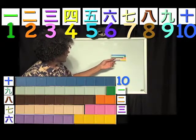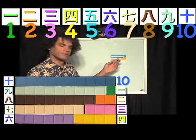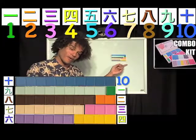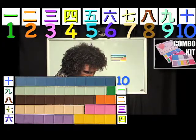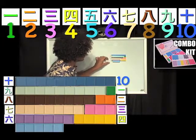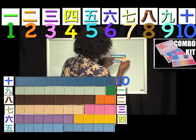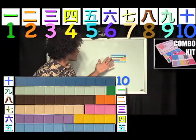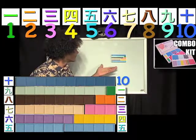So, 9 needs a 1. 8 needs a 2. 7 needs a 3. 6 needs a 4. And 5 needs a twin if he — or she — wants to be 10. And all we've done here is build with blocks and have a good time.